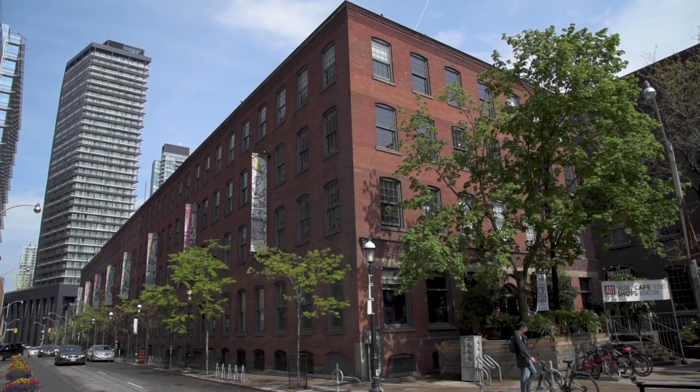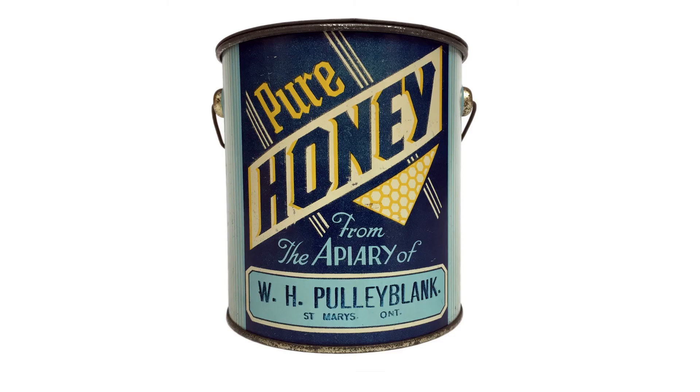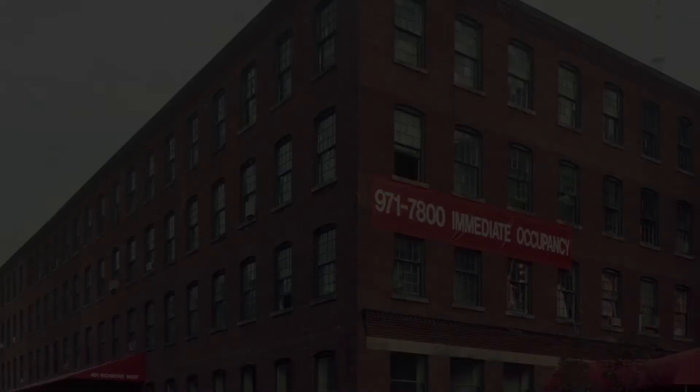Built in 1899 by the McDonald Manufacturing Company, the four-story 401 Richmond Street complex was designed by architect John Wilson Sedal to be the first factory for lithography on tinware in Canada. The company prospered for almost 70 years, but after its closure in 1967, 401 Richmond became neglected — that was until a watershed moment in 1994.